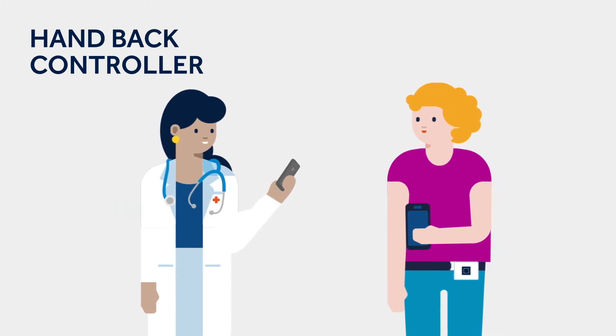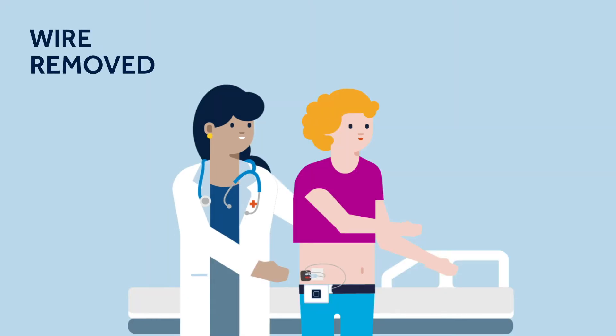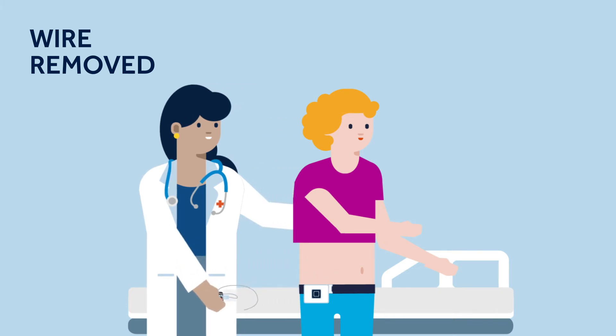If it is decided that your test has worked, you will hand back your controller and discuss next steps with your clinical team. You will also need to have your SNM wire removed. This may happen in the clinic office or require a short surgical procedure, depending on the type of test wire you had.